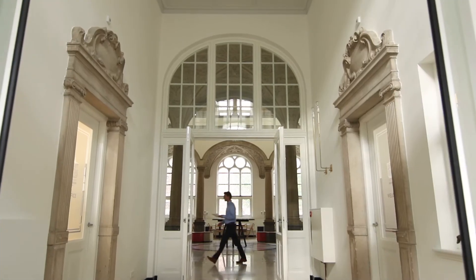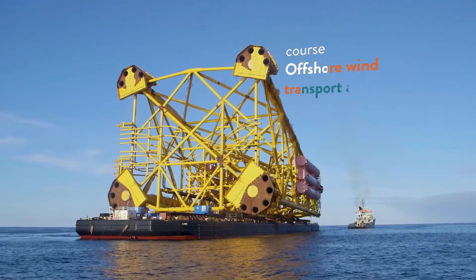DOB Academy invites you to the two-day course Transport and Logistics.